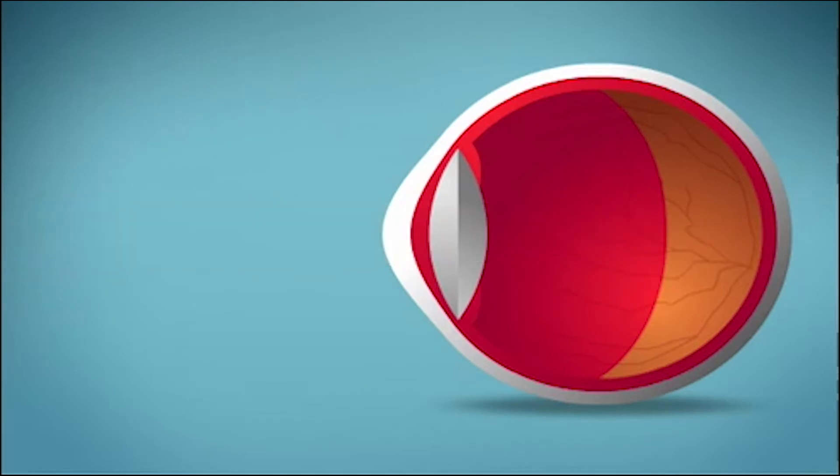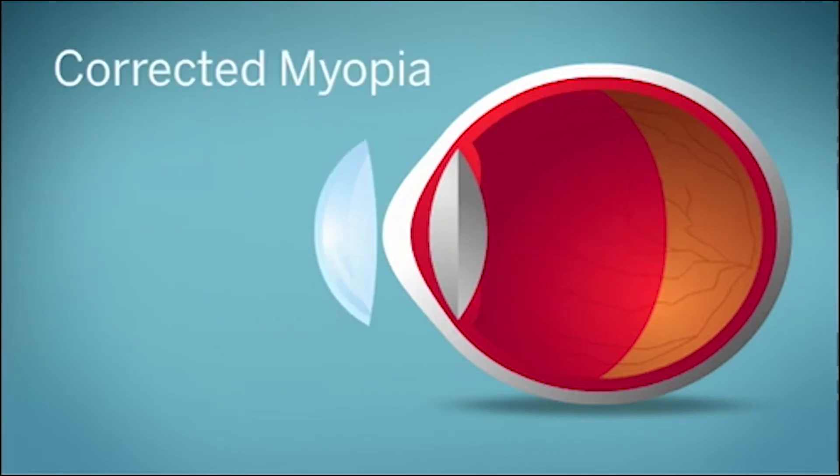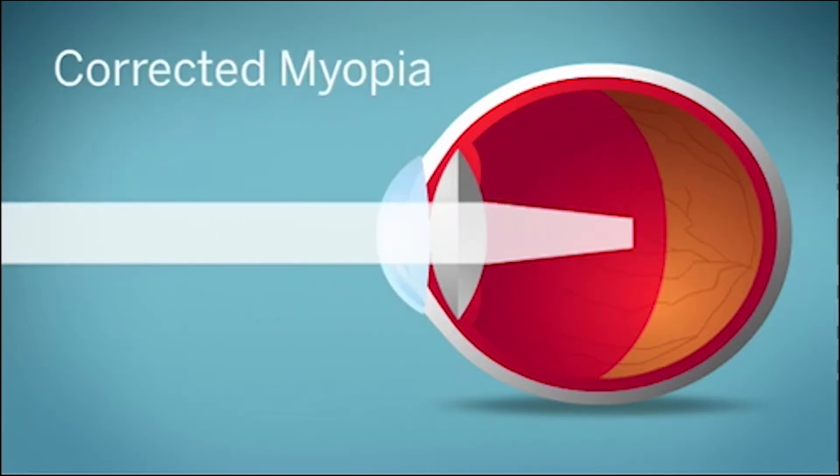Eyeglasses and contact lenses can correct myopia by moving the light's focal point back onto the retina, but there's something that's just as important as correcting myopia — slowing it down.